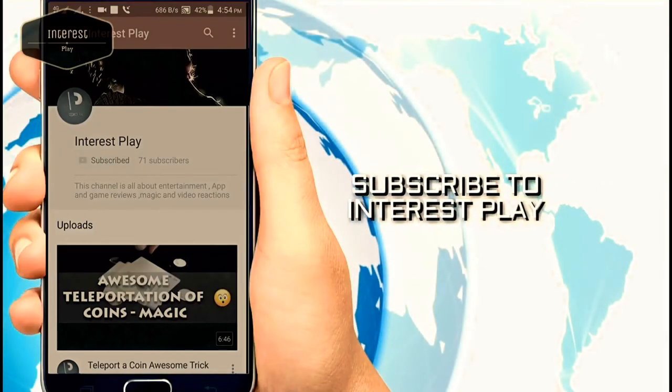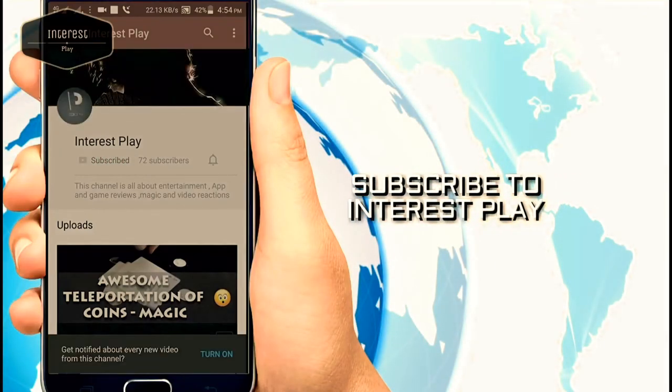Hello guys, subscribe to Intosplay and don't forget to hit the bell icon to get our latest videos faster. Hello and welcome guys, I am Neymar, you are watching Intosplay. Today I am here with a new magic trick. It's requested by Mihai Oksana from Romania.